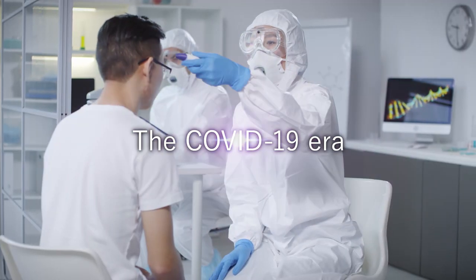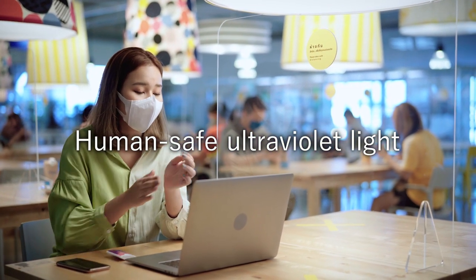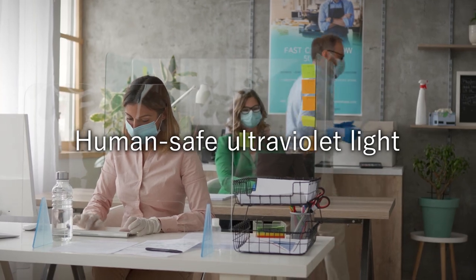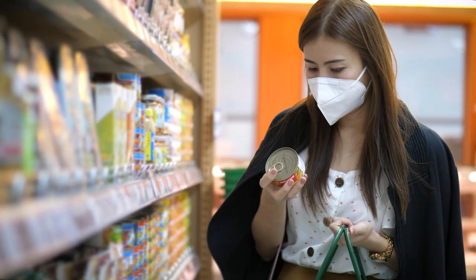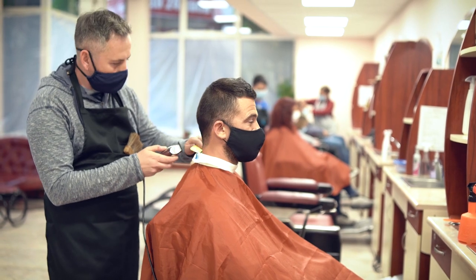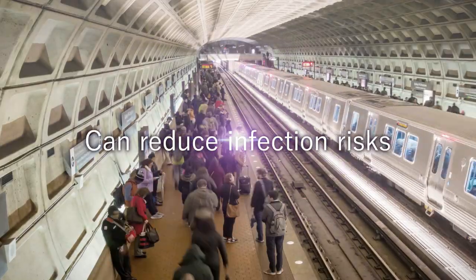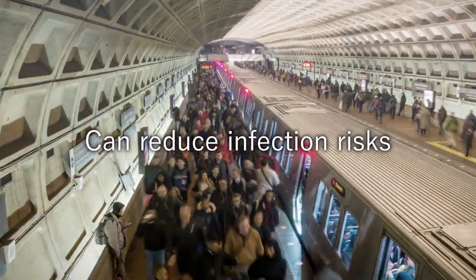In the COVID-19 era, if there is human-safe UV light, it could be used in hospitals, schools and offices, public and commercial facilities — with people around — allowing economic and social activity while reducing the risk of viral or bacterial infection.